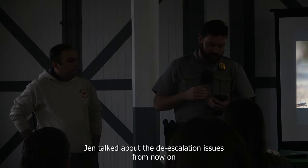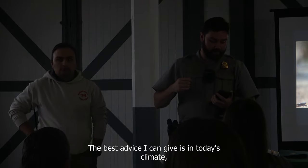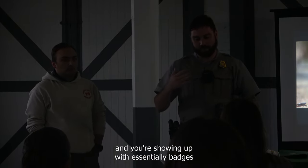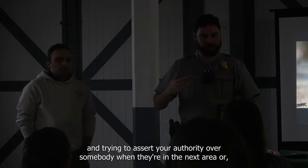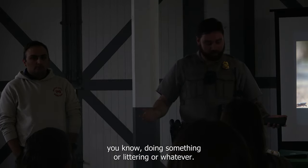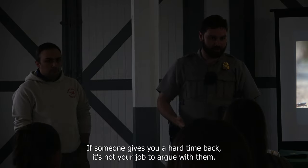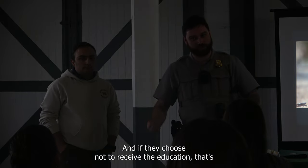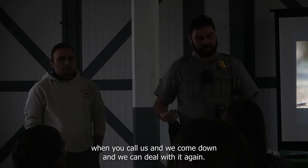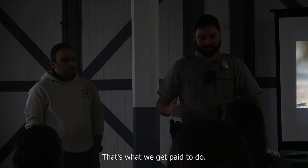The best advice on de-escalation: in today's climate, people really don't like law enforcement. You're showing up essentially with badges trying to assert authority when someone's in a nesting area or littering. If someone gives you a hard time, it's not your job to argue with them — it's your job to educate them. If they choose not to receive the education, that's when you call us and we come deal with it. Nothing is worth you getting into a fight or risking your safety over. That's what we get paid to do.